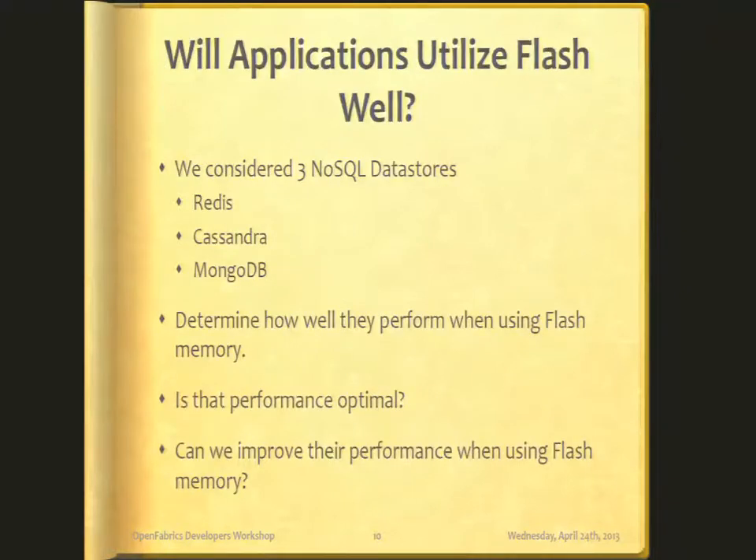One of the questions we were curious about is: flash replaces disk, but how well do applications adapt to flash? In other words, can I take an application that works with drives, replace those drives with flash, and make everything go faster? We took a look at three popular NoSQL databases — Redis, Cassandra, and MongoDB — since these stores are good applications that utilize storage, and we can make them pound on storage as much as we want for these benchmarks.